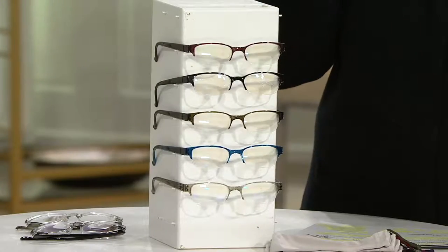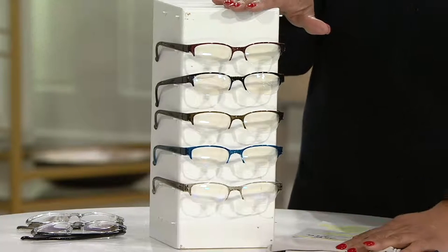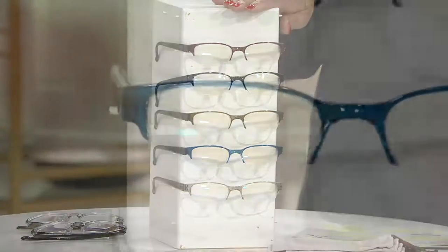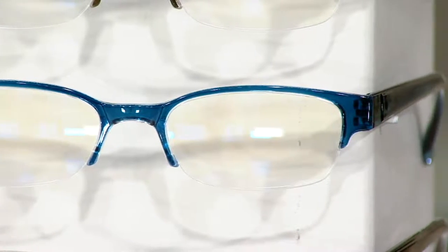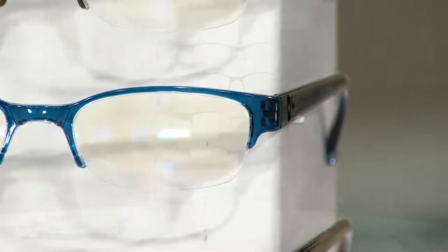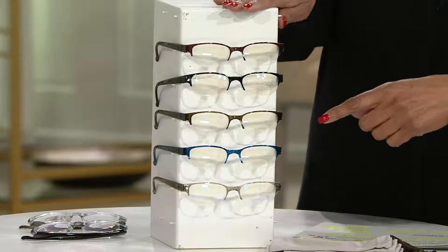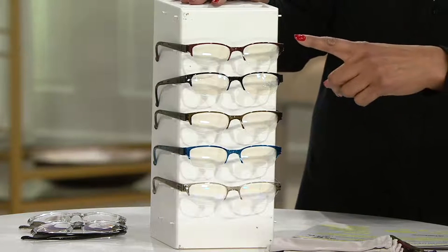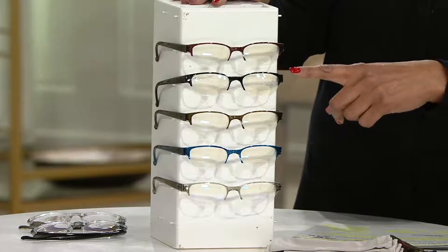Rimless is a really updated, modern look. Rimless readers are also super lightweight, so if you find that your readers are digging into your nose or they're kind of heavy, you will love these. What you're going to love about this is a one-day-only price that brings them to you for $27.84 for five pairs. They also have an anti-glare feature, which we're going to tell you about. You get all five pair — one is going to be done in the color we call cordovan.